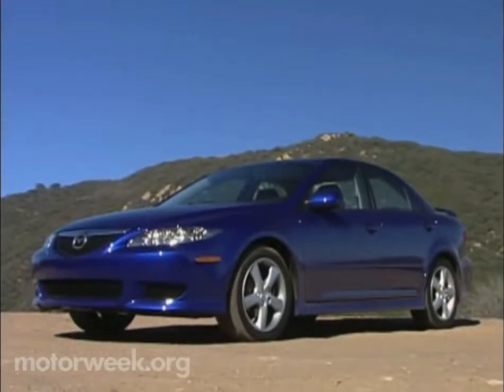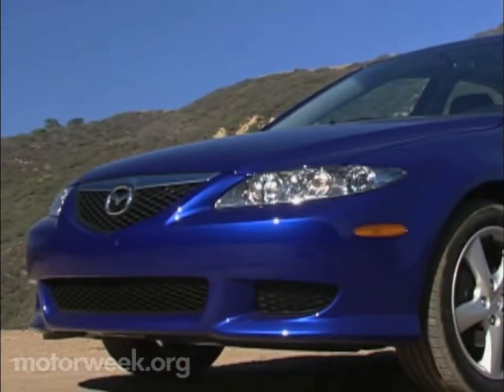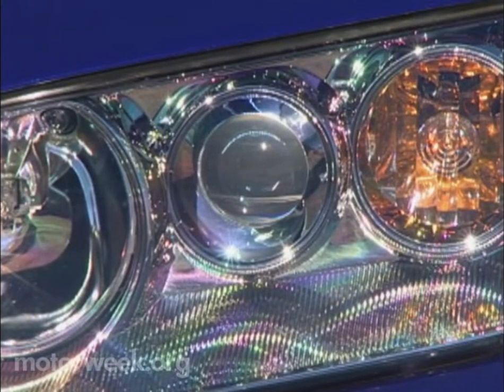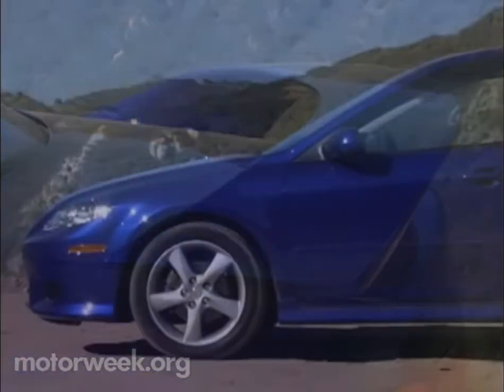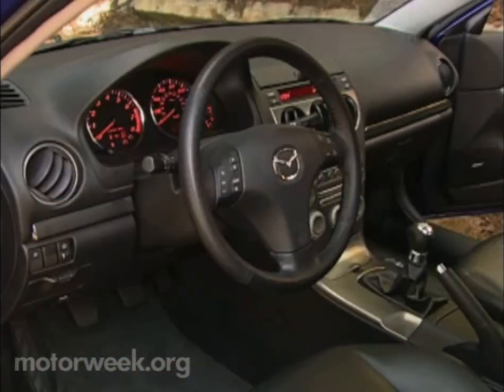The Mazda 6 backs up its sporty delivery with more aggressive styling. The nose makes that point, especially with the Sport Package's ground-hugging fascia augmenting wide headlamp clusters that include clear-lens fog lamps. Deeper side sills and rear fascia, plus wrap-around tail lights and an available deck-lid mounted spoiler, give the body the youthful zing that the 626 was sorely lacking.